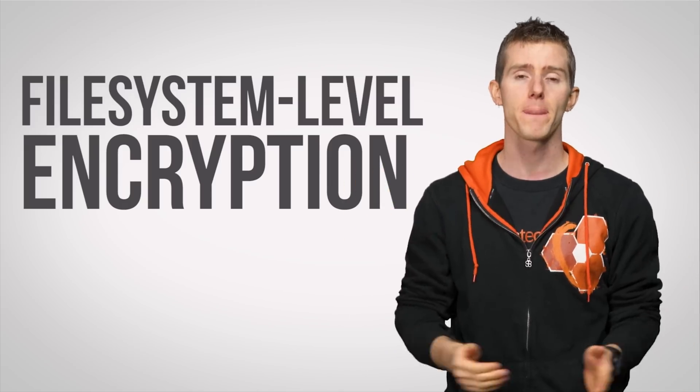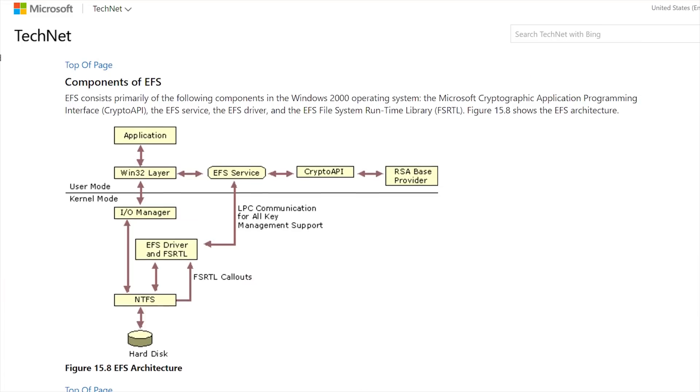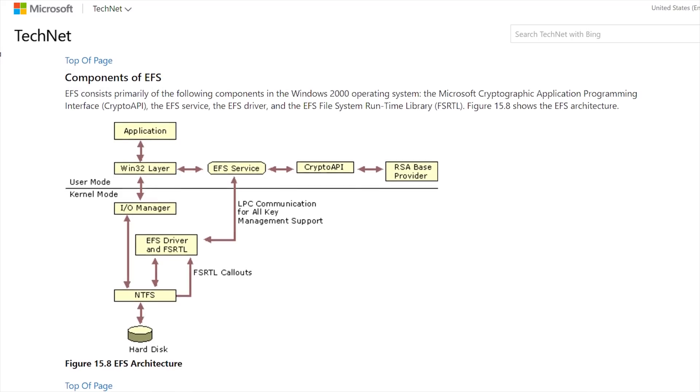This is where the ability to encrypt individual files and directories can really help. Possibly the most straightforward way to do this is with file system-level encryption. On Windows, this takes the form of a baked-in technology.